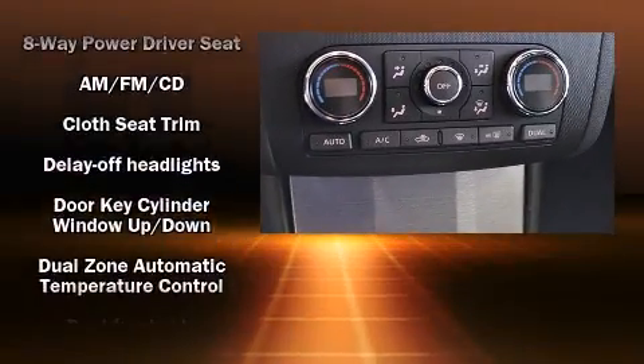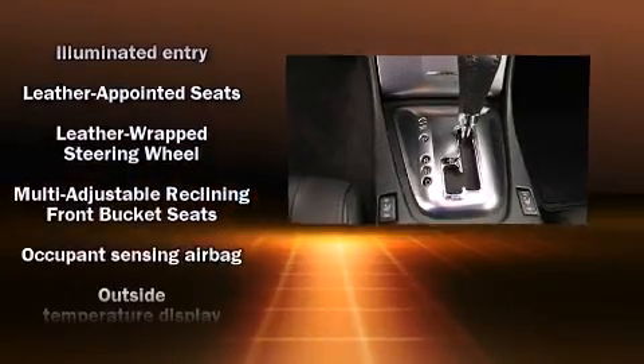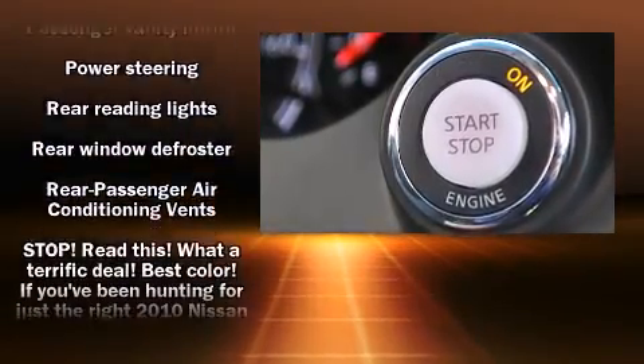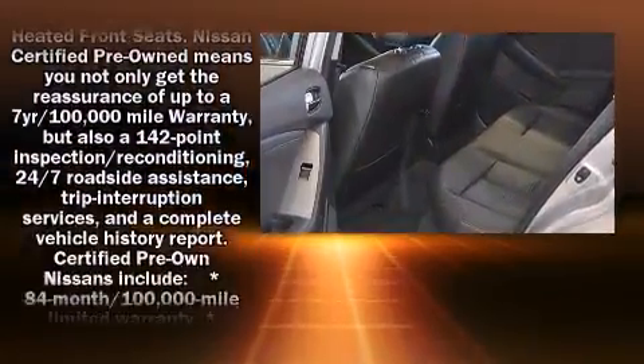Nissan also prioritized safety and security by including dual front impact airbags, head curtain airbags, traction control, brake assist, anti-whiplash front head restraint, a panic alarm, and four-wheel disc brakes with ABS. This car was designed with safety in mind, allowing you to drive with even greater assurance.